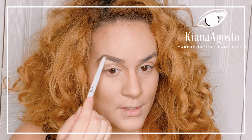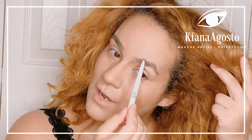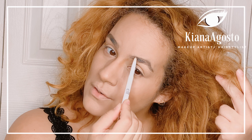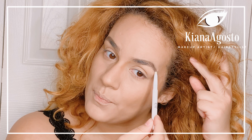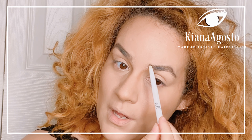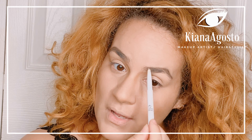Today's look is going to be inspired by my painting, and you're gonna see it at the end of this video. It's more of a galaxy-inspired look. Let's get started with foundation — I'm starting only in the center of my face.